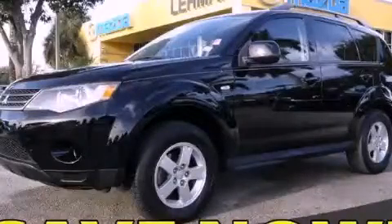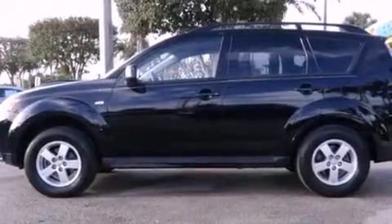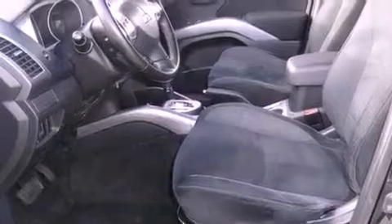This is a 2009 Mitsubishi Outlander, functional utility for a modern lifestyle. It features a 2.4-liter four-cylinder engine and an automatic transmission.